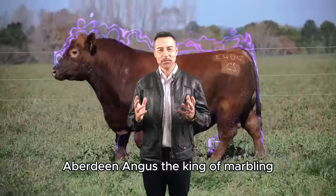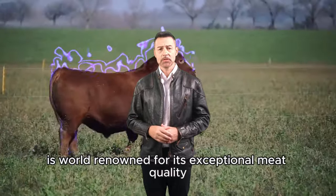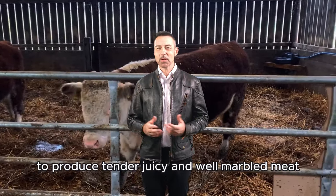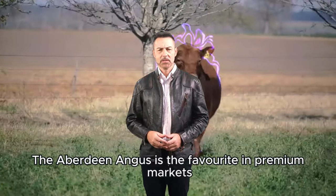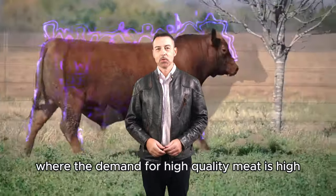Aberdeen Angus: the King of Marbling. The Aberdeen Angus is world-renowned for its exceptional meat quality. This Scottish breed has been perfected over centuries to produce tender, juicy, and well-marbled meat. This marbling quality not only enhances flavor but also increases the meat's market value. The Aberdeen Angus is the favorite in premium markets where the demand for high-quality meat is high.